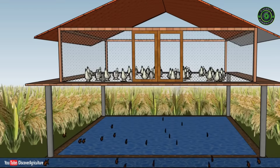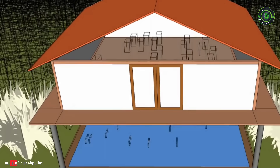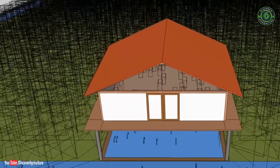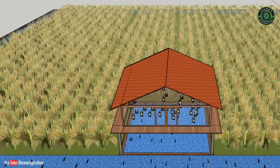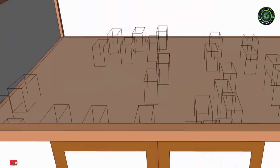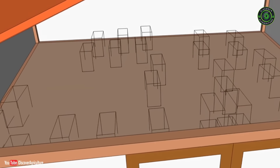Replicating this model is quite easy. For example, in one acre, beneficiary farmers grow paddy in 90 cents. They grow fishes like grass carp, common carp, rohu, katla, and mitten trench on all sides of the field. In the remaining five cents, poultry cages propped up on concrete poles are erected and fitted with wire meshes.